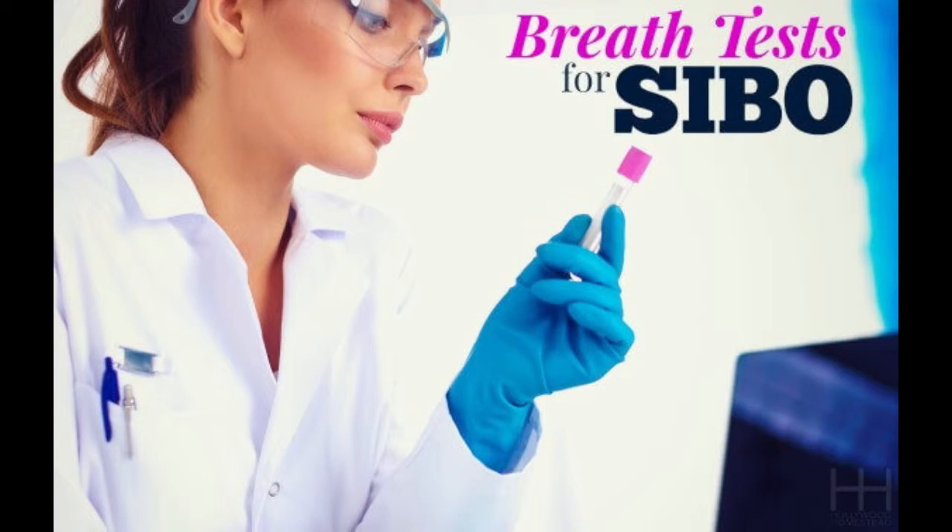The gold standard, and the one that I use, is the hydrogen methane breath test to measure the gases that bacteria produce. This is a great test because it's not invasive and it accurately measures possible overgrowth over the entire length of the intestine.